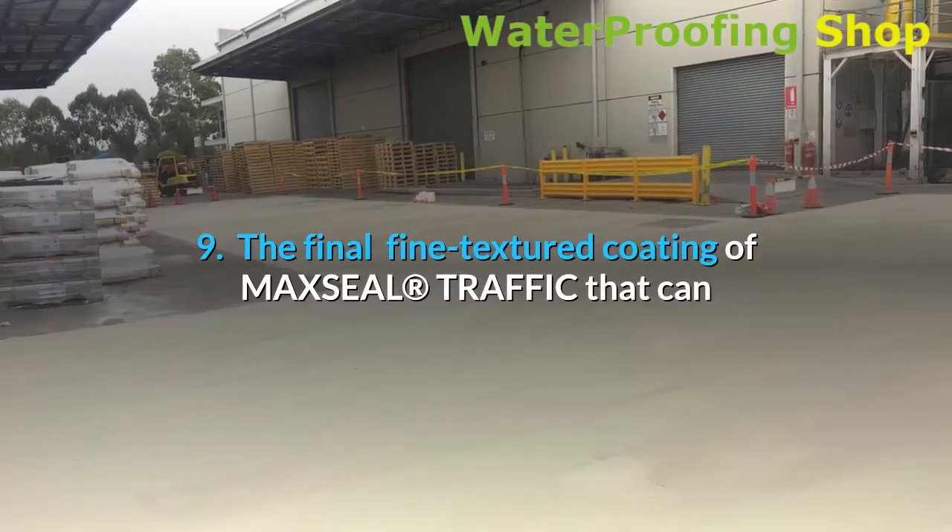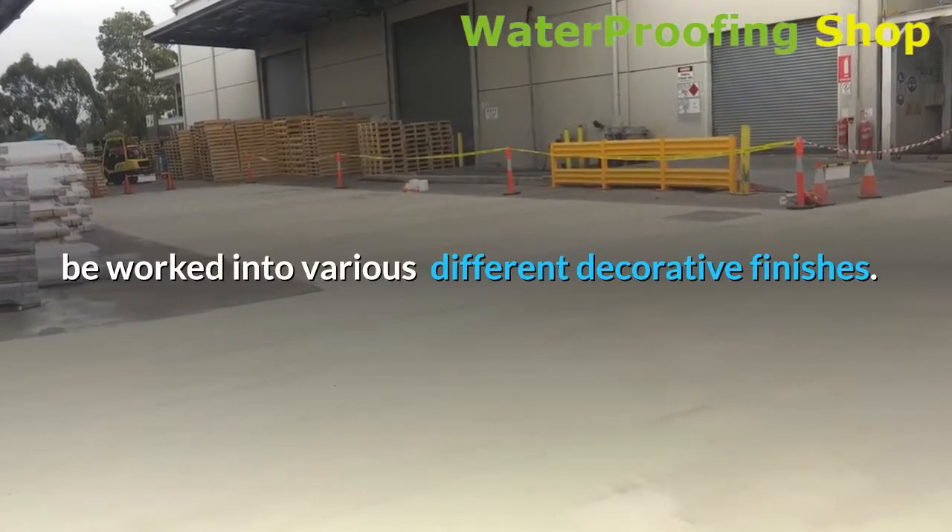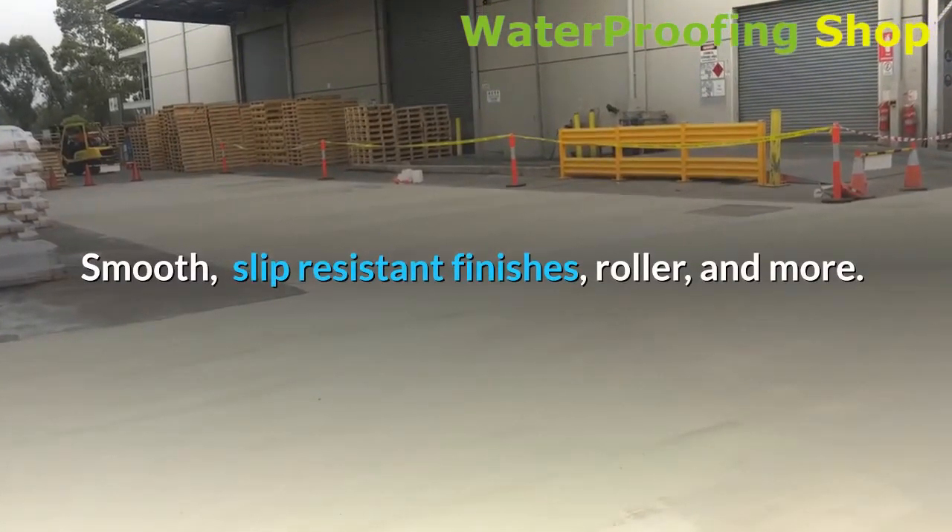9. The final fine textured coating of Maxil Traffic can be worked into various different decorative finishes — smooth, slip resistant finishes, roller, and more.